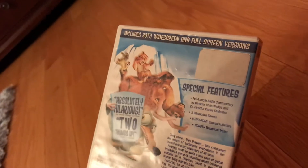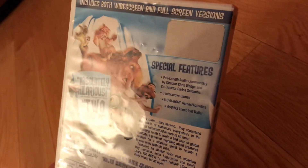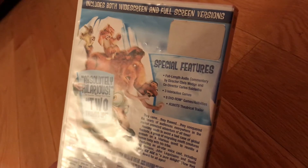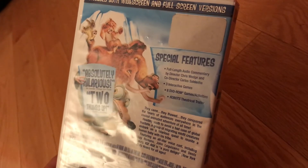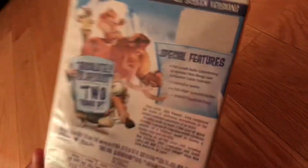Special features include full-length audio commentary by director Chris Wedge and co-director Carlos Saldanha, three interactive games, eight DVD-ROM games and activities, and the Robots theatrical trailer.